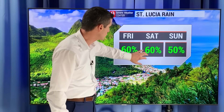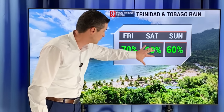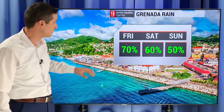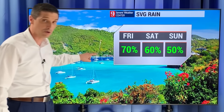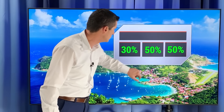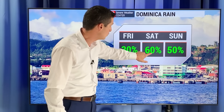60% chance for today in St. Lucia — you see how it's gone up; that surge of moisture is starting to work in. Trinidad and Tobago seeing isolated flooding. 70% chance today in Grenada, 60% chance for tomorrow. Same thing in St. Vincent and the Grenadines — that chance of rain has gone up, with about a 50% chance still on Saturday. Guadalupe not as much today, but as that moisture lifts to the north, rain chances will bump up.